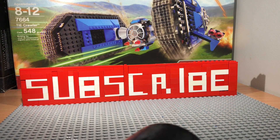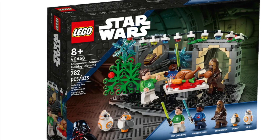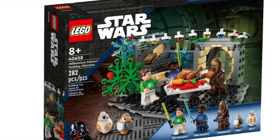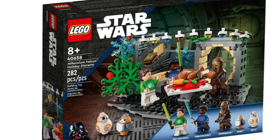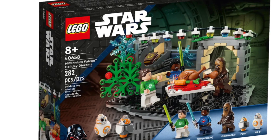A pretty unique set got revealed today by LEGO themselves — set 40658, Millennium Falcon Holiday Diorama, 282 pieces, three minifigures and two other characters, Rey and Finn.